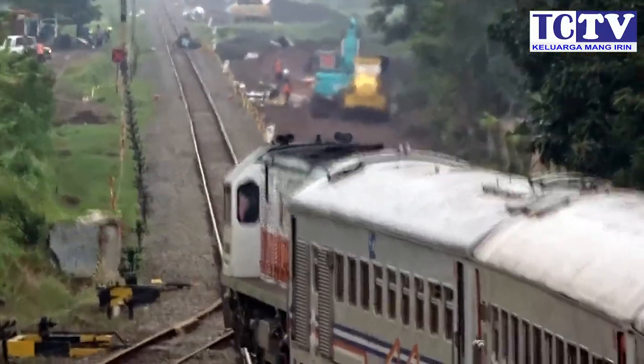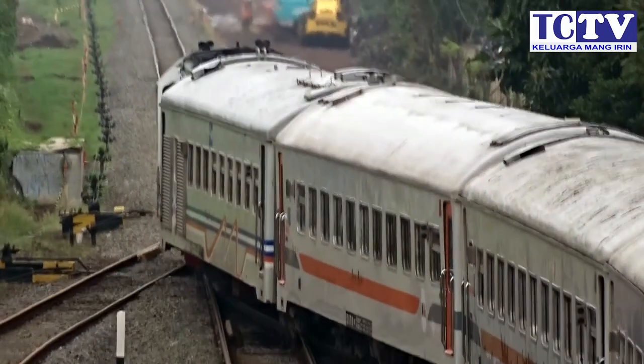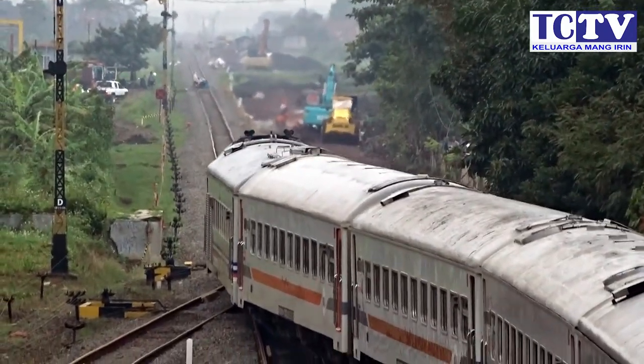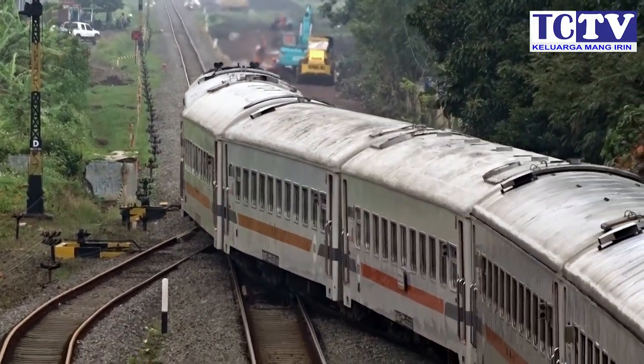Setelah Argo Goelies masuk, PR Goelies pun diberangkatkan. Dan kita bisa melihat progress double track untuk jalur Ranca Ekek–Wado Purugur — di sebelah kanan, jalur yang baru ada di sebelah kanan.